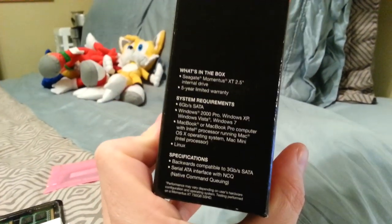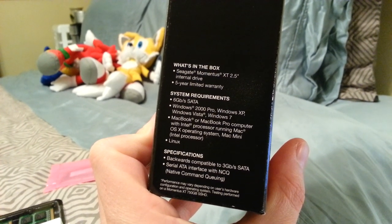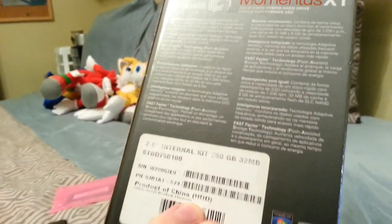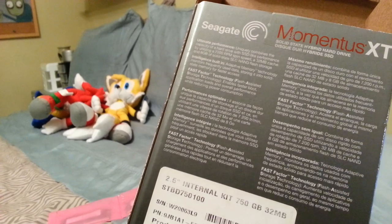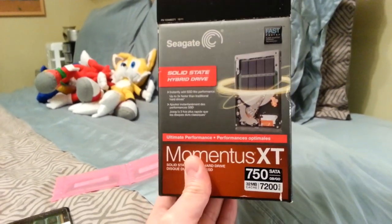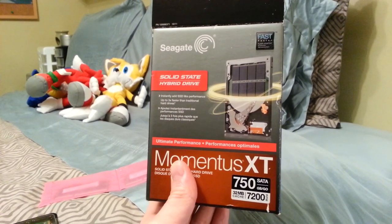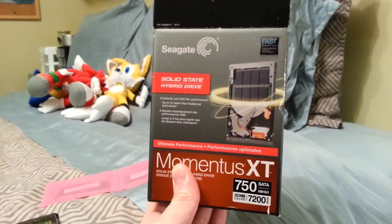It's got an internal management system that basically puts your most used data directly onto the SSD so it can be accessed more quickly. You can see the specs here — this is a SATA 3 I believe. It doesn't show the SSD partition in here, but it is 8 gigs. Well worth the price — I think it's about $150 now. I bought it for about $170, and it will definitely boost your system tremendously.